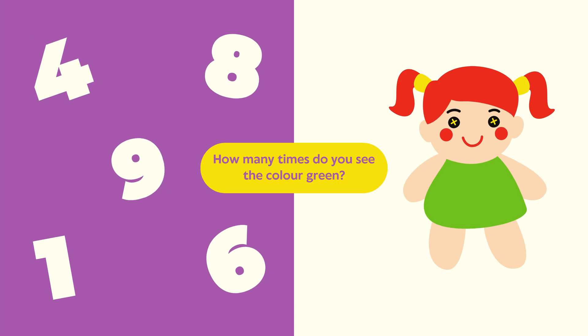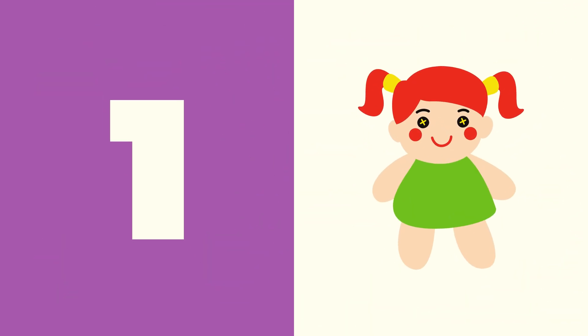Green color. Question: How many times do you see the color green? Look around the picture. Answer: The correct answer is one. Green appears one time. Amazing!